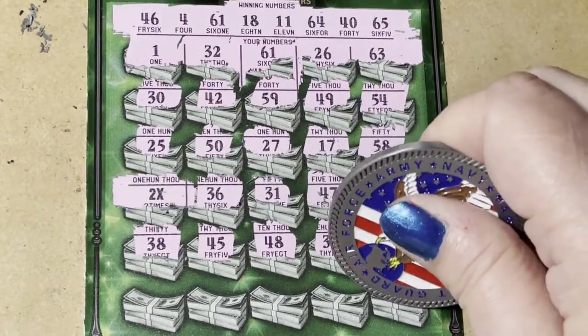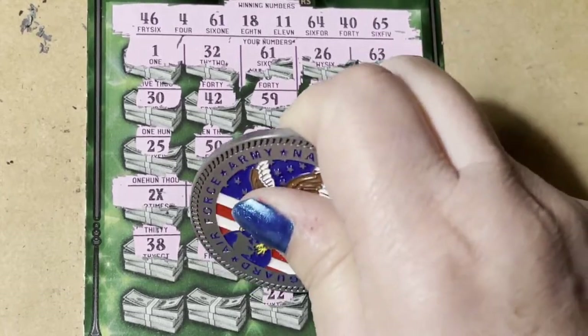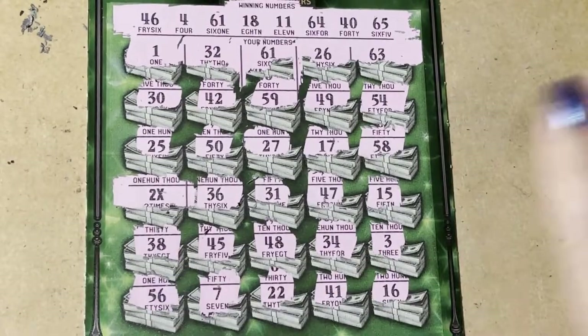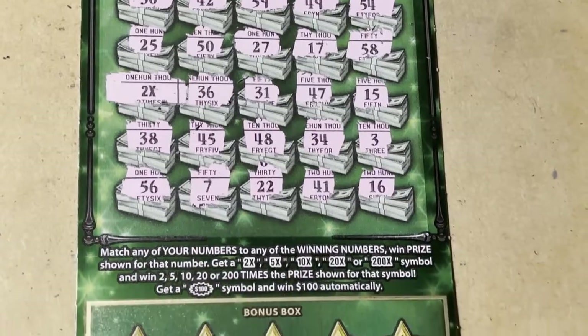Okay, last row. Take a look and see if you see anything. Nothing, nothing. Okay, let's go down.